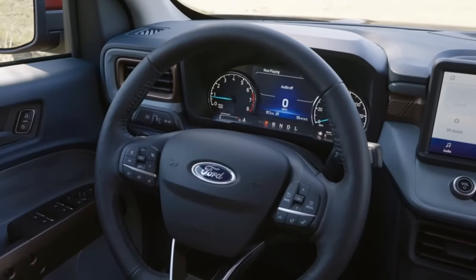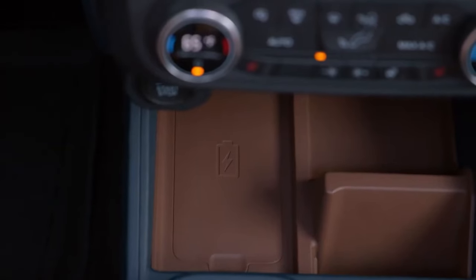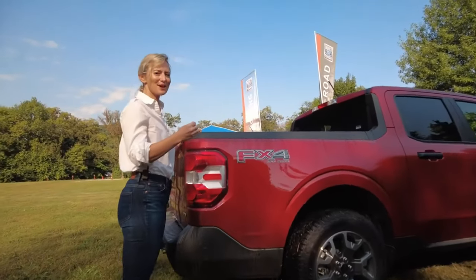On the Lariat Luxury package, you get extra features including heated seats, a premium B&O audio system, a heated steering wheel, and wireless charging.